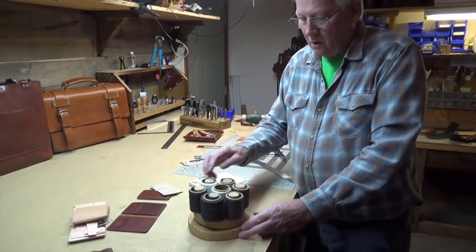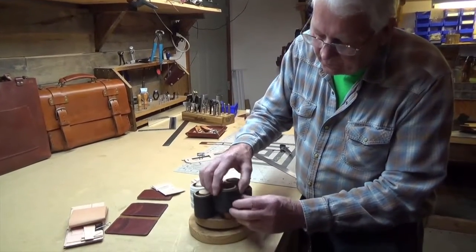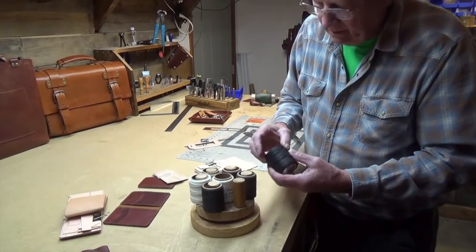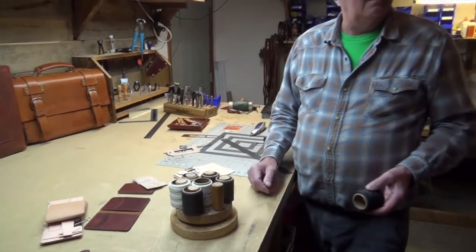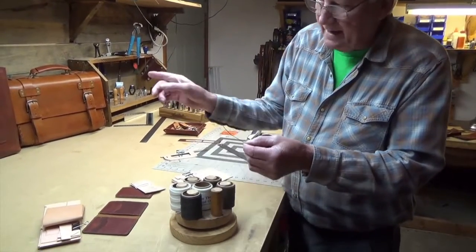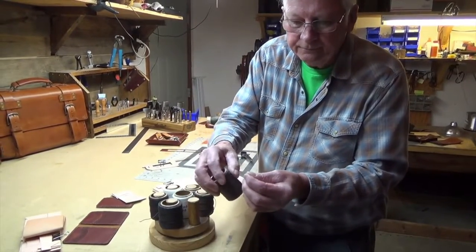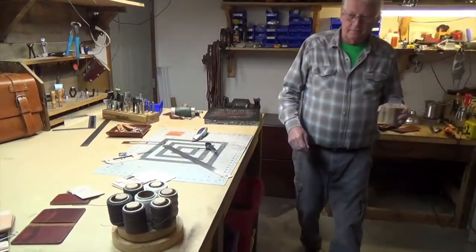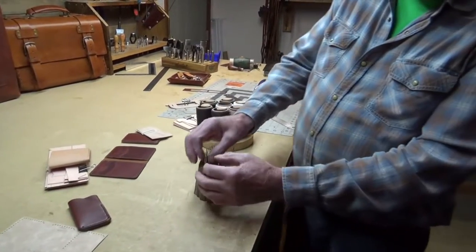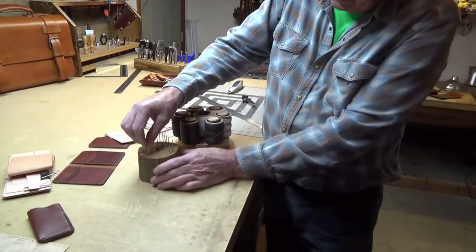I use all linen thread. I have different weight thicknesses. This heavier one I use for the bags, the heavy bags, and then I have thinner thread for the wallets. These are all my stitching needles — this is for the heavier, thicker thread, and this is for the thin thread.